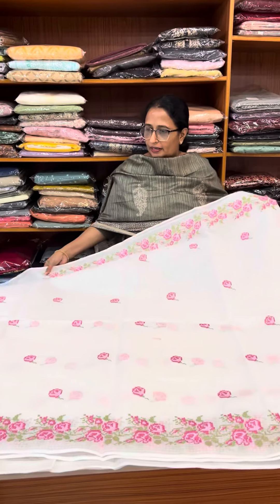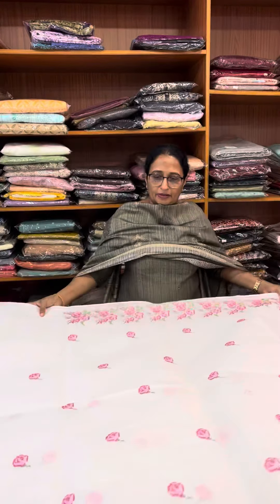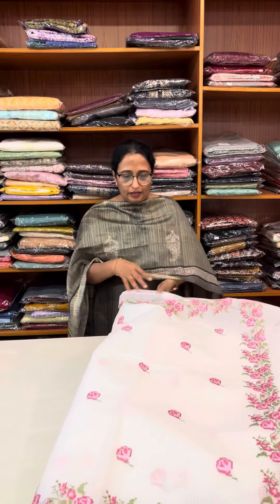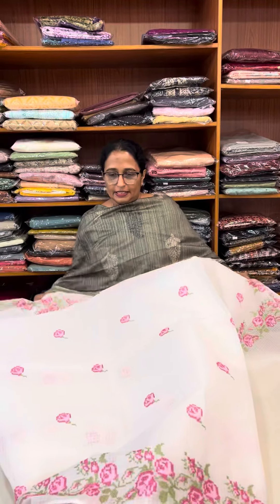Our website is www.ainsboutique.com. We can also do WhatsApp. We can upload the products on the website.